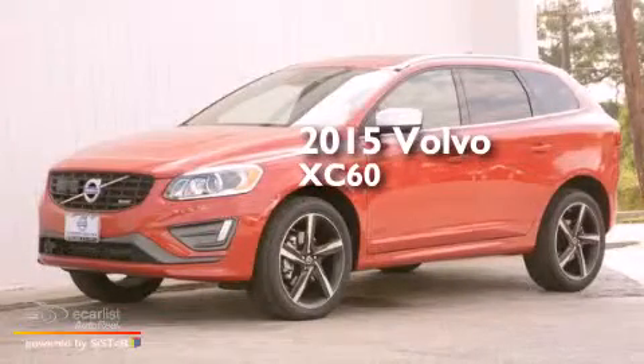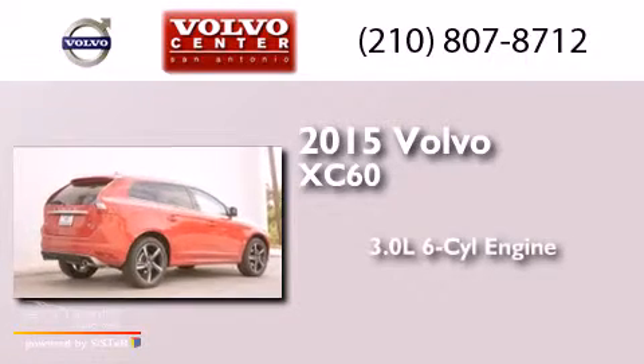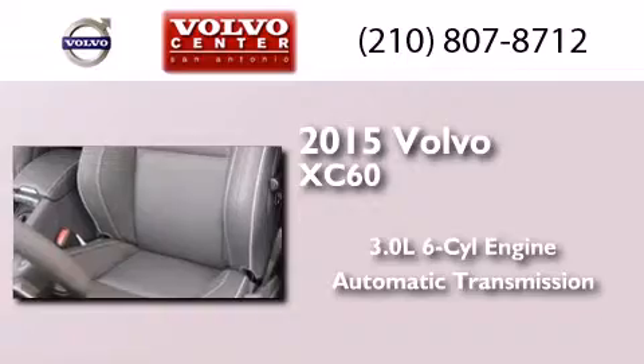This is a brand new 2015 Volvo XC60. It features a 3.0-liter six-cylinder engine, an automatic transmission, and all-wheel drive.